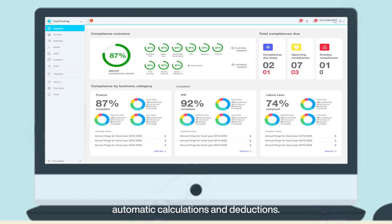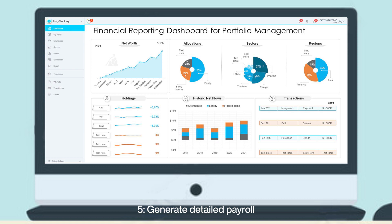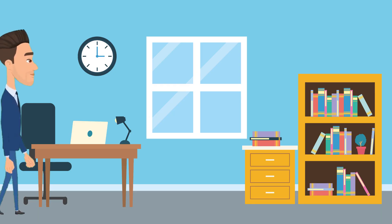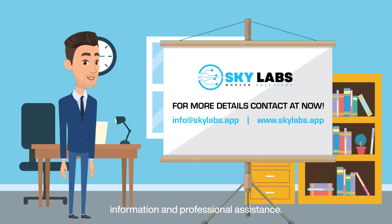Ensure tax compliance with automatic calculations and deductions. Streamline salary payments with secure and fast direct deposit options. Generate detailed payroll reports for better decision making and expense tracking. Contact us for comprehensive information and professional assistance.